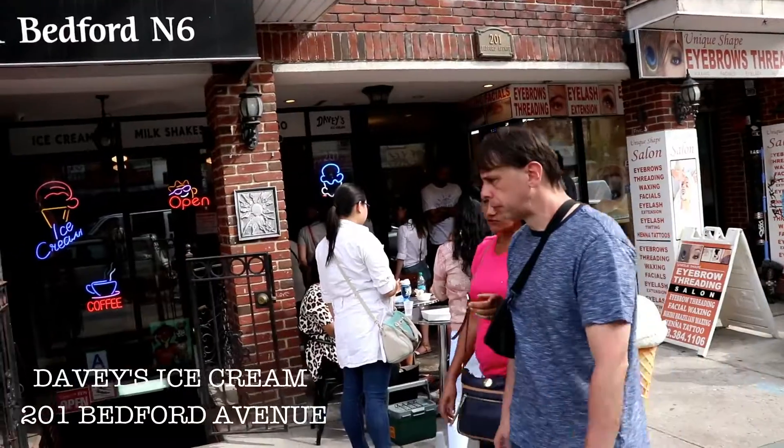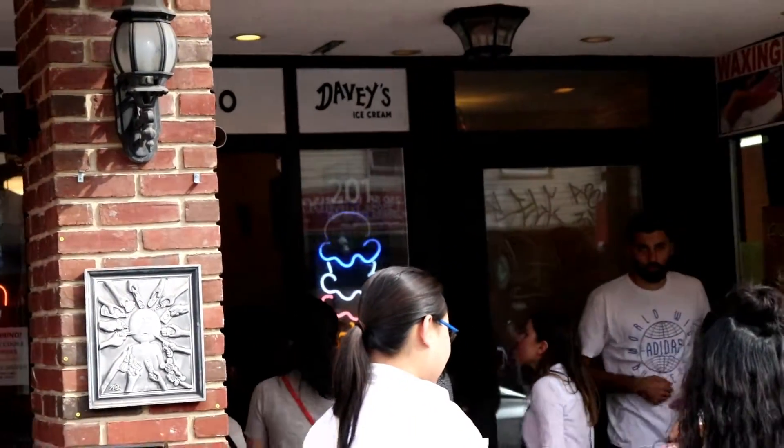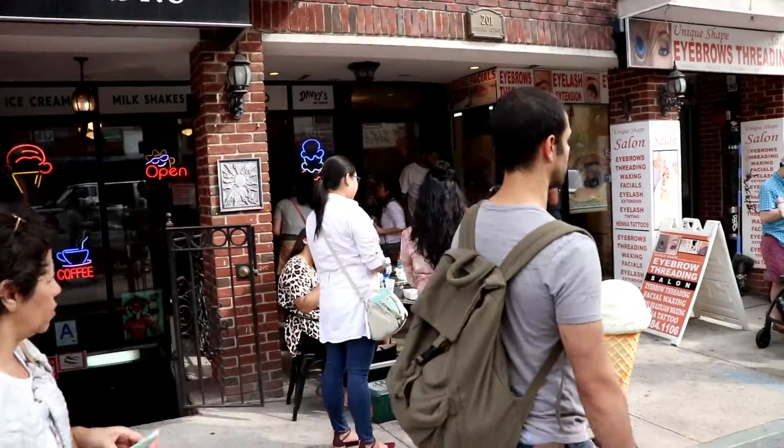If you're feeling like you need some ice cream, Davey's ice cream. Davey's ice cream is just a little neighborhood ice cream parlor. They have the traditional chocolate, cookies and cream items.